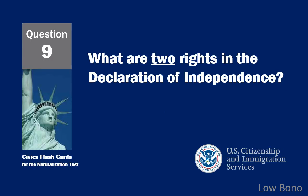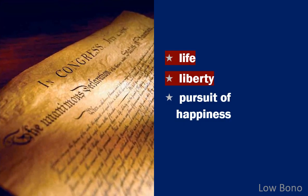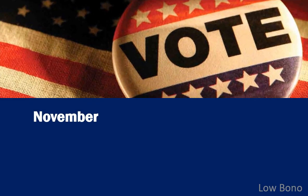What are two rights in the Declaration of Independence? Life and liberty. In what month do we vote for President? November.